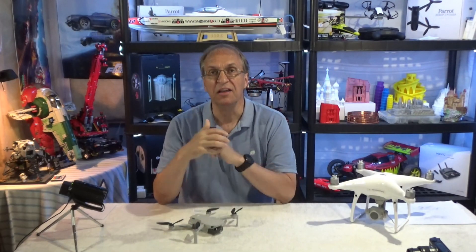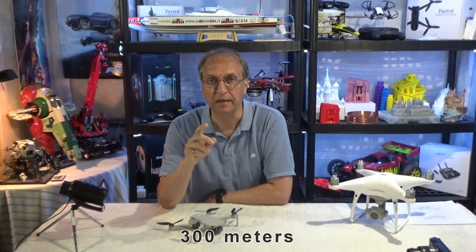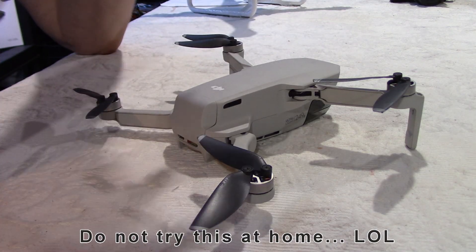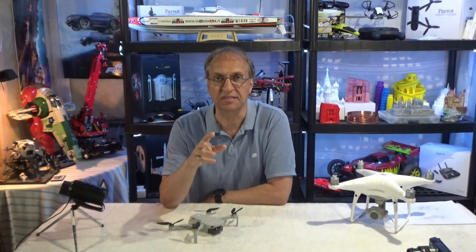Hello guys, welcome to my channel. You saw it in the thumbnail — I flew my Mavic Mini to 1000 feet. You will get warning messages, and before I talk about this flight and the warning messages I got, I just want to say that this was a legal flight in my country, totally legal. And it was also a flight in a remote location.